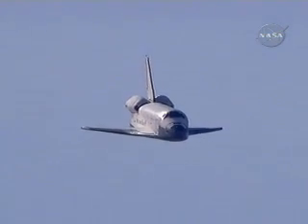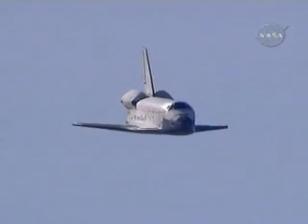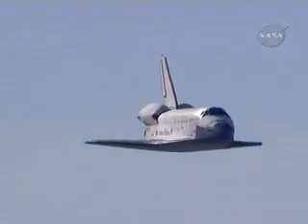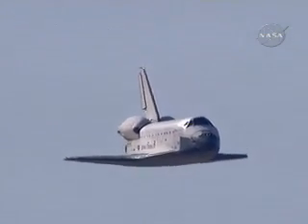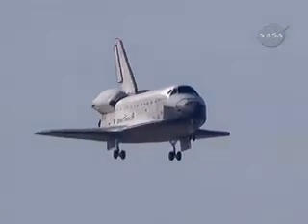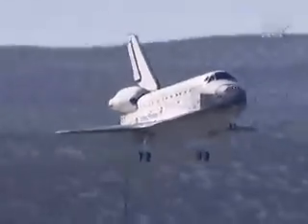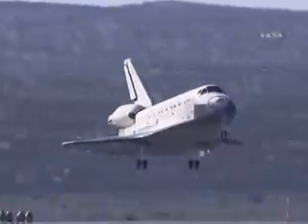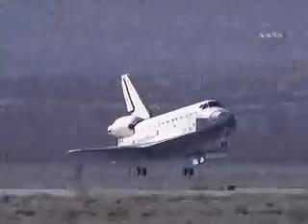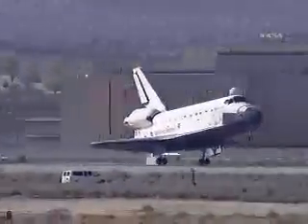Speed 350 miles an hour, altitude 2,000 feet. Gear down, gear down and locked. Touchdown.